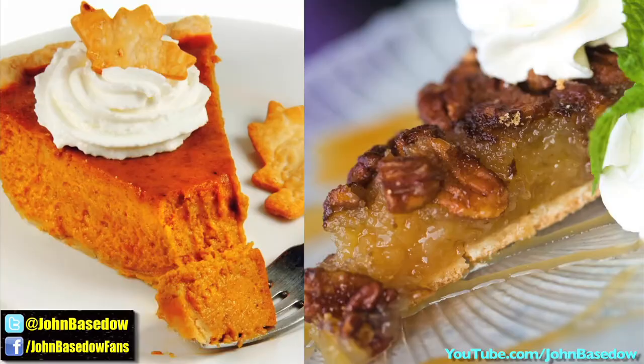Since the holidays are all about pie, opt for pumpkin over pecan to save hundreds of calories.